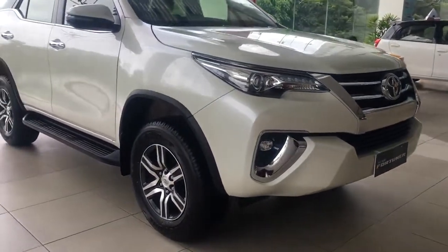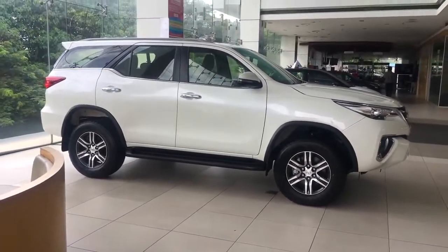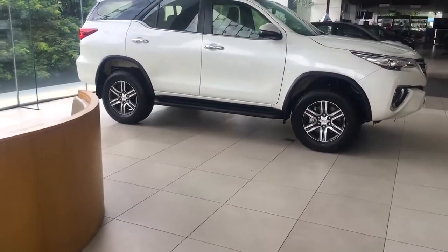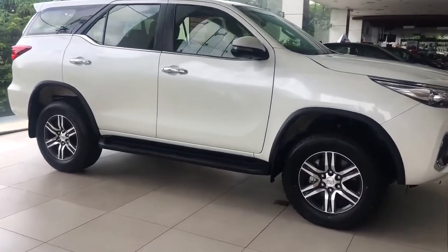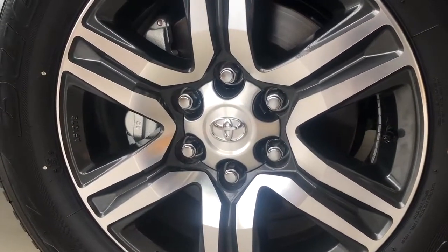Now let's move to the side profile of this car. Talking about the dimensions, the car has 4.7 meters of length, 1.8 meters of height, and 220 millimeters of ground clearance. Even though the car is massive, while you drive it you don't feel that massiveness — it is really comfortable to drive. Talking about the wheels, the car comes with 17 inch wheels for the 4x2 variant and 18 inch wheels for the 4x4 variant. All four wheels come with ventilated disc brakes.